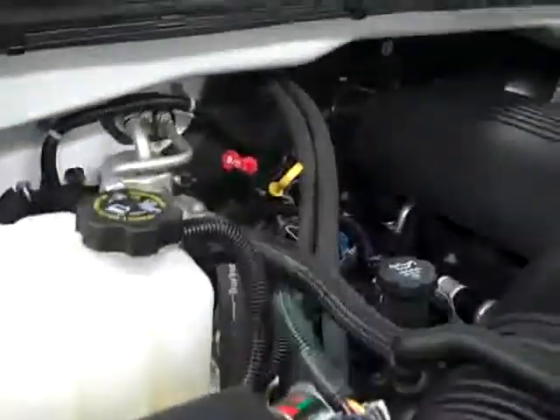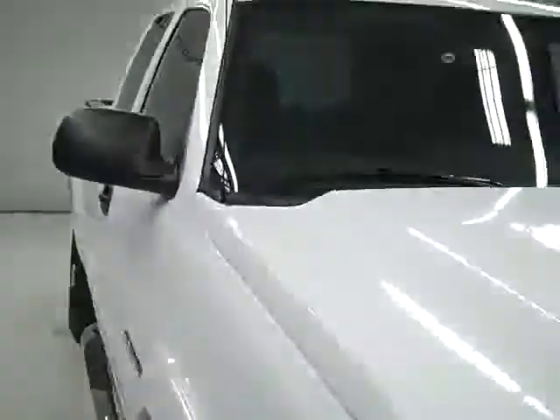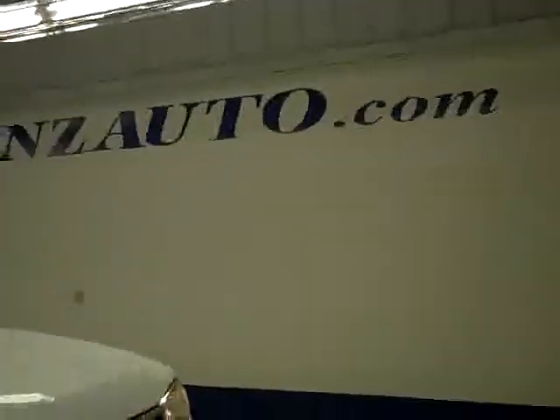If you want to see more pictures of this truck along with a complete description, or to take a look at one of our other more than 400 trucks and SUVs, visit our website at lenzauto.com.